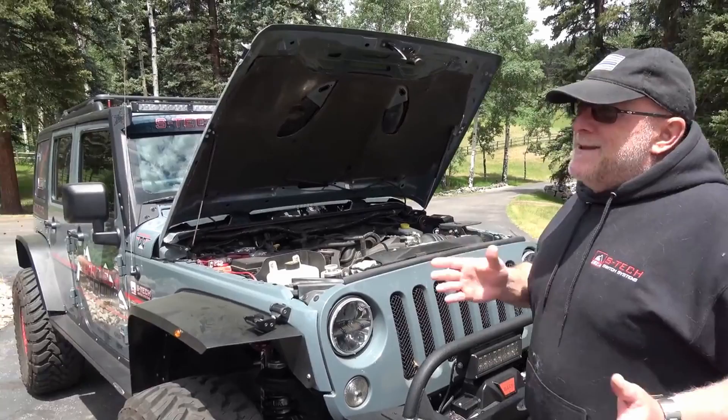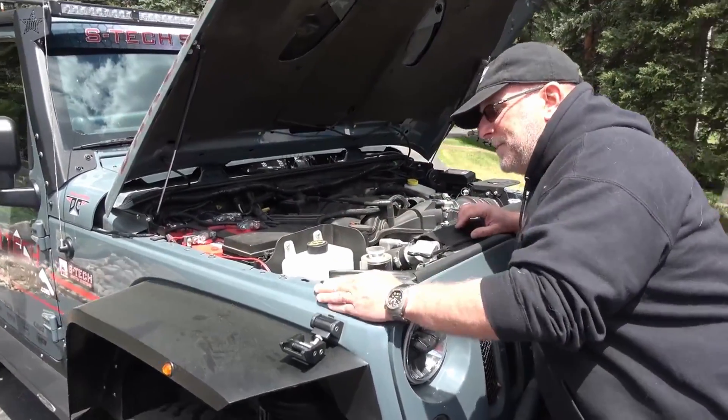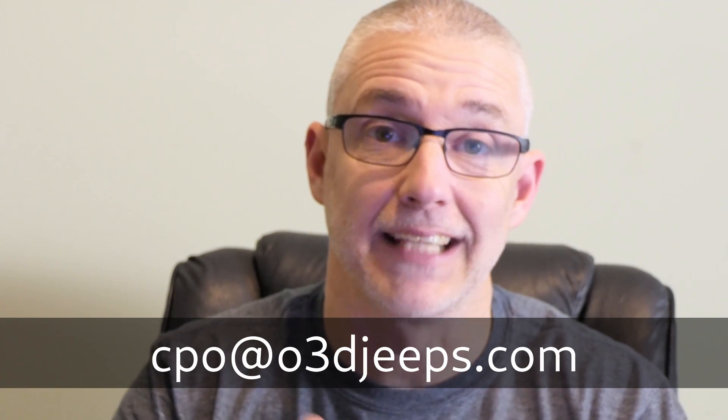Let me go through the list of the things that have been done to it. In the meantime, I'll replay some of the video of my walkaround with that Jeep, just so it's fresh in your mind. Hit me up — CPO at O3DJeeps.com — if you want to know more information. I'll put you in touch with the seller, my friend. Let's do it.